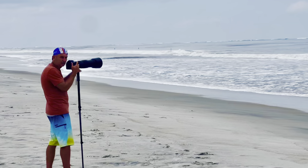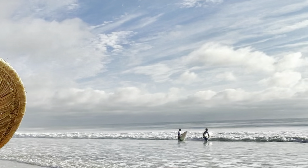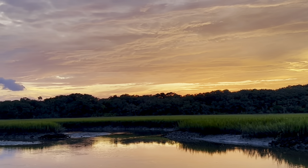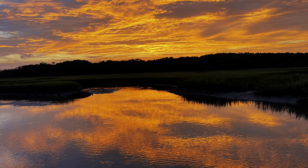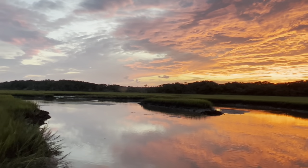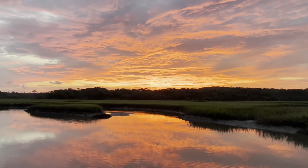Little Talbot Island is a photographer's paradise. I'm choking up even now because this was one of the most incredible sunsets I've ever witnessed on Little Talbot Island. This just keeps getting more incredible — it's beautiful. Wow.